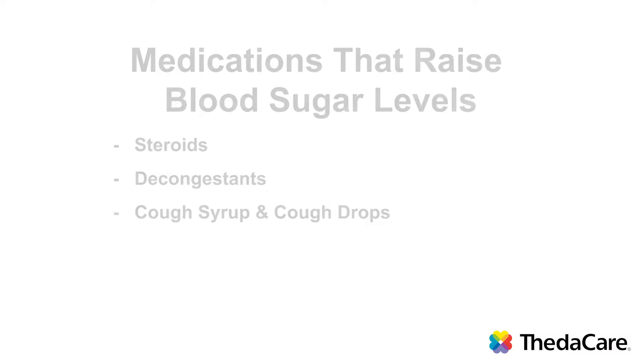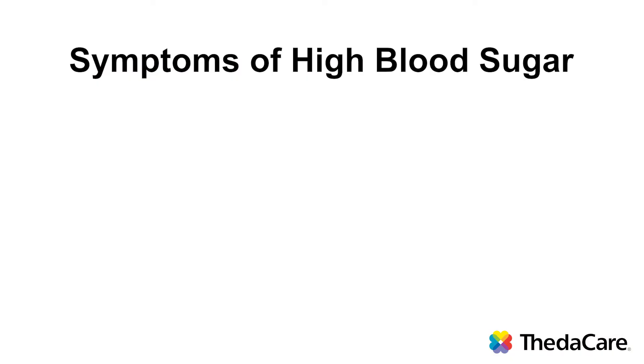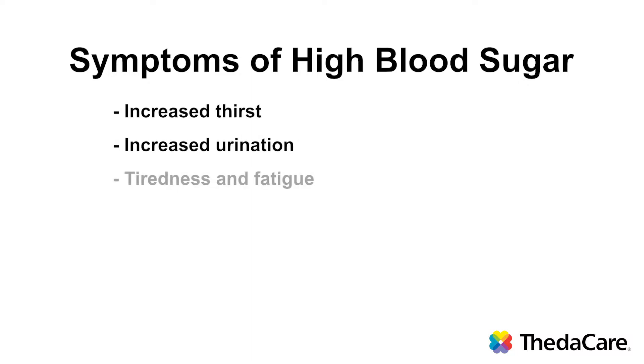There are sugar-free cough drops and sugar-free cough syrups available. There are also many cold remedies that you can use that don't contain decongestants. I recommend asking your pharmacist for which medications you can use. Symptoms of high blood sugar include increased thirst, increased urination, and tiredness. However, likely your first symptom of high blood sugar will be a high blood sugar level on your blood glucose meter.